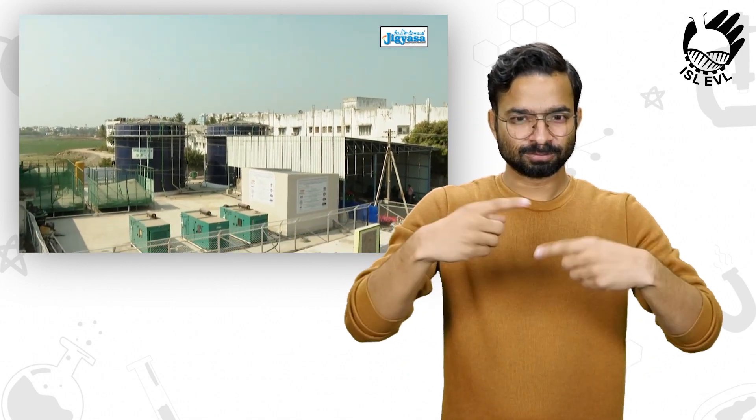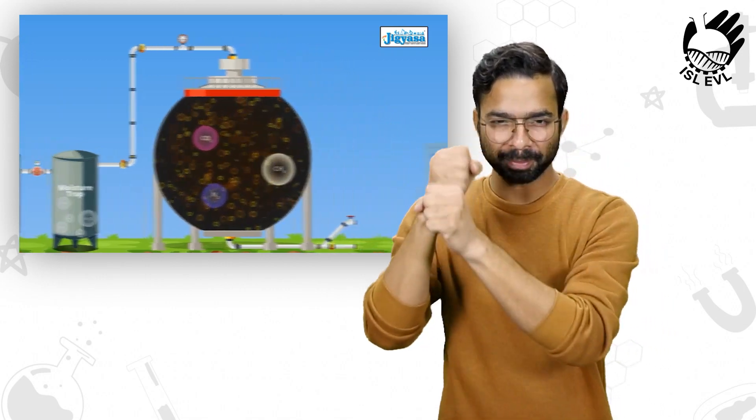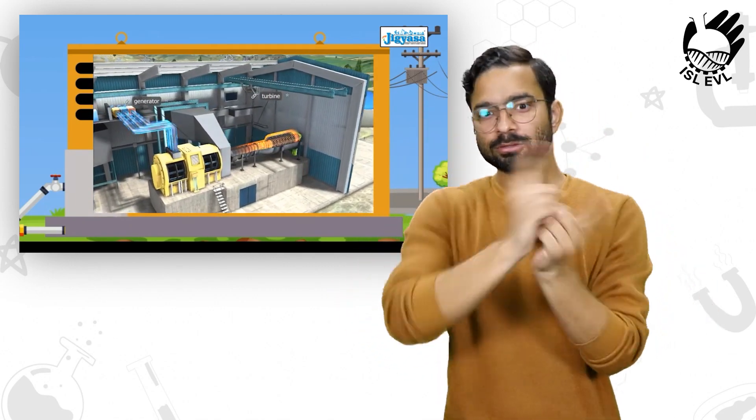Let us see how electricity is generated from biogas. The biogas produced is passed into a combustion engine which converts it to mechanical energy, powering an electric generator to produce electricity.